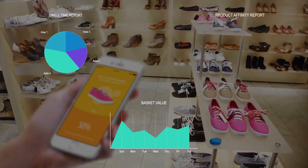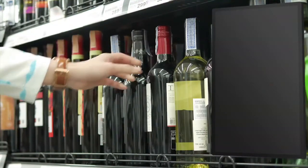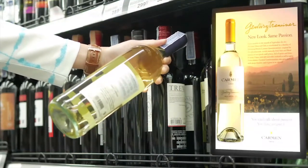Qburst has significant experience developing and deploying in-store solutions that integrate BLE sensors and analytical frameworks. These include solutions to identify patterns in customer product interactions and location-aware solutions to deliver personalized recommendations.